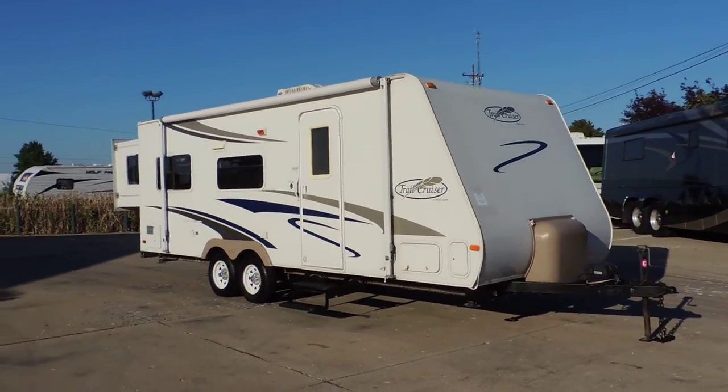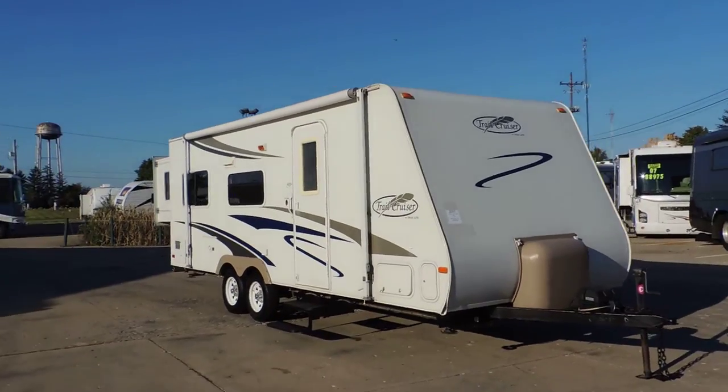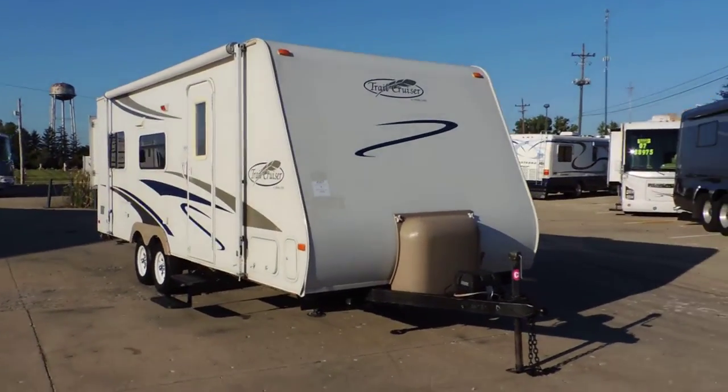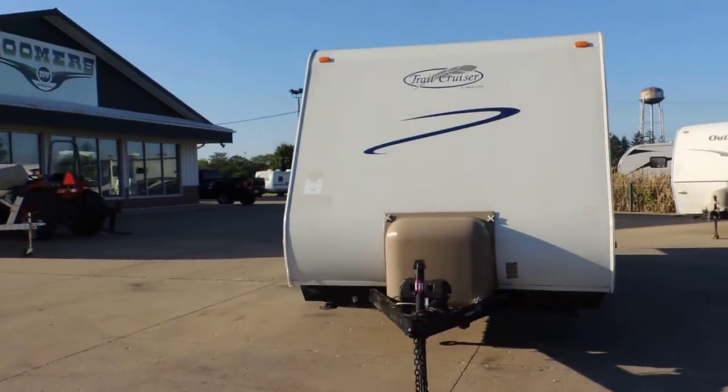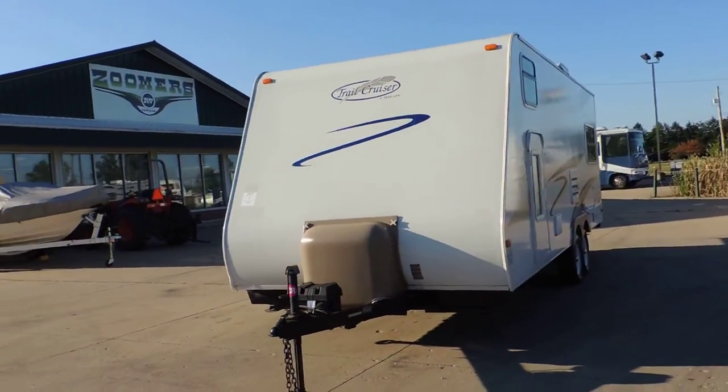This unit has fiberglass sides, no delamination, excellent stripes, really good tires, comes with two propane tanks and a new battery, and has four corner leveling jacks.